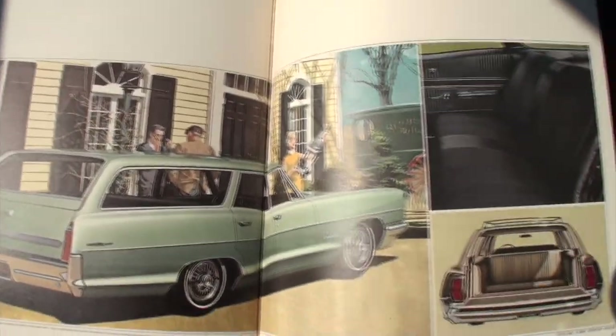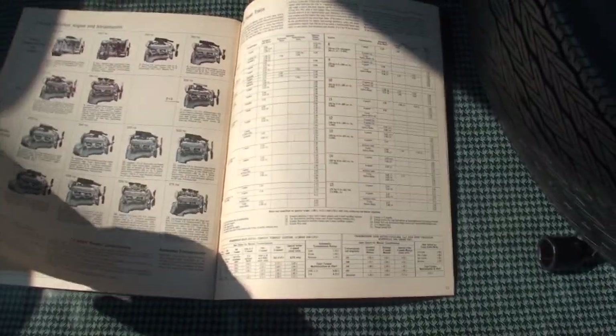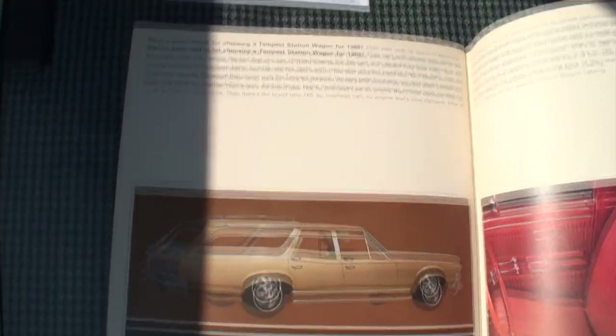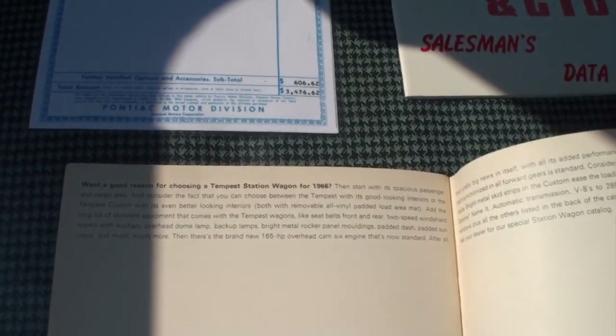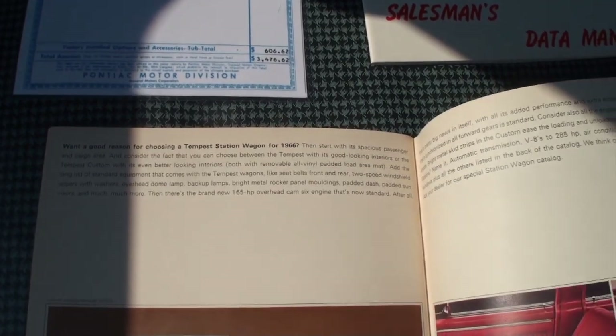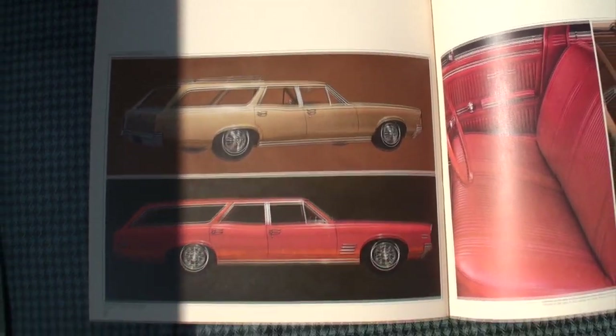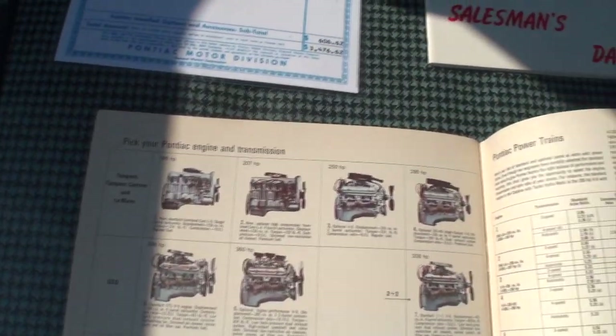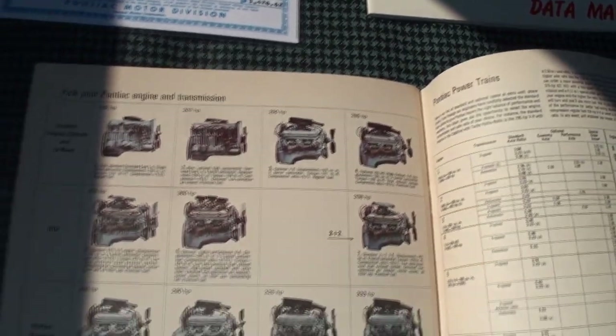Station wagon lovers — you want some kind of trophy with this thing. A lot of good reasons for choosing a Tempest station wagon for '66. To find one of these on video today would be like impossible. Then your Tempest and Le Mans engines — this is a really neat page.